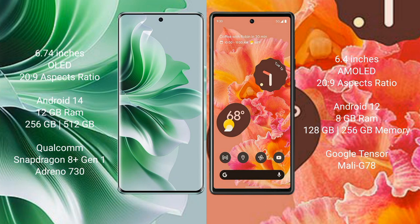Oppo Reno 11 Pro comes with 12GB RAM and 256GB or 512GB internal storage, Qualcomm Snapdragon 8 Gen 1 processor and GPU Adreno 730. Google Pixel 6 comes with 8GB RAM and 128GB or 256GB internal storage, Google Tensor processor.